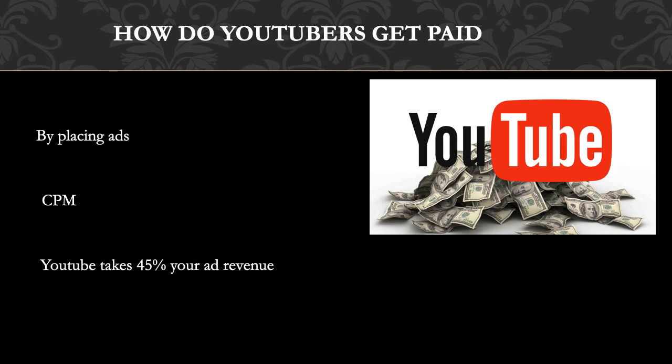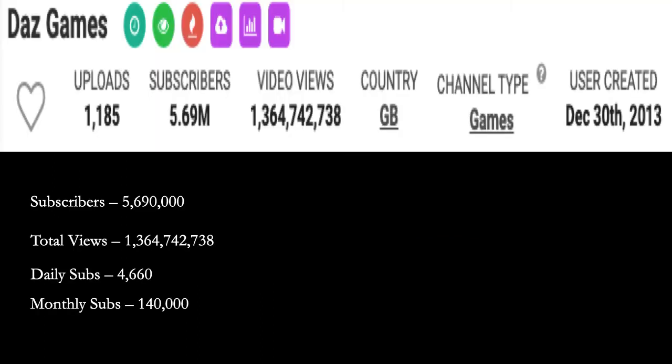Many factors affect CPM, including demographics, content, gender, and time of watch. YouTube will also take 45% of your revenue from advertising. In 2018, advertisers spent an average of three dollars per thousand views.